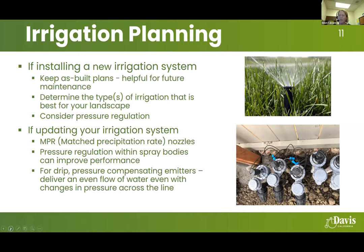We'll jump into irrigation planning. If you have a question, you can use the raise hands feature or send an email to jgilbert at cityofdavis.org — that's J-G-I-L-B-E-R-T at cityofdavis.org. I don't currently see any raised hands, so let's go ahead into irrigation planning.